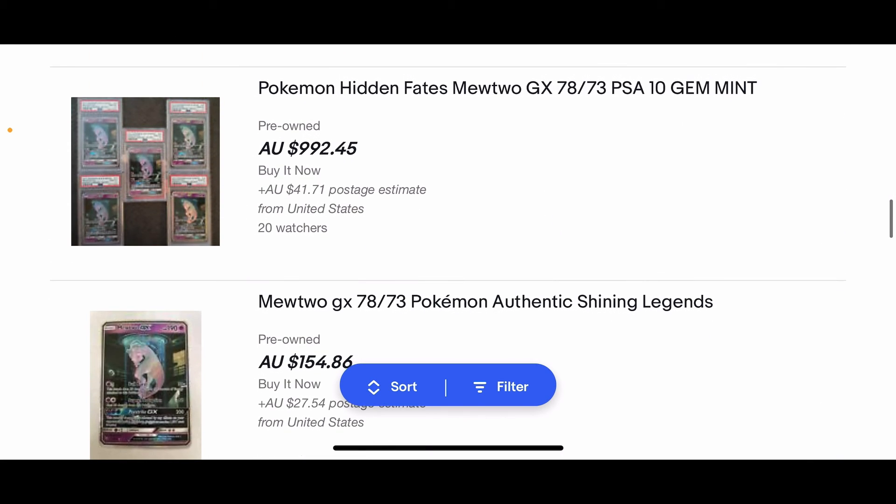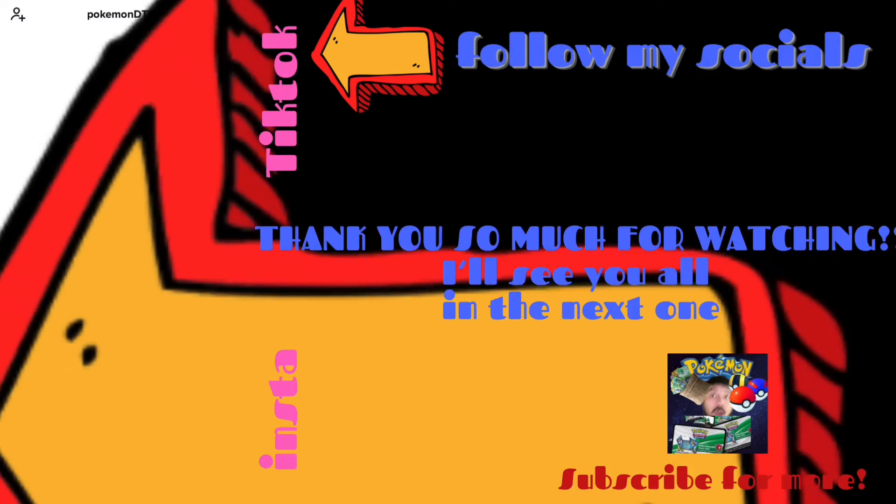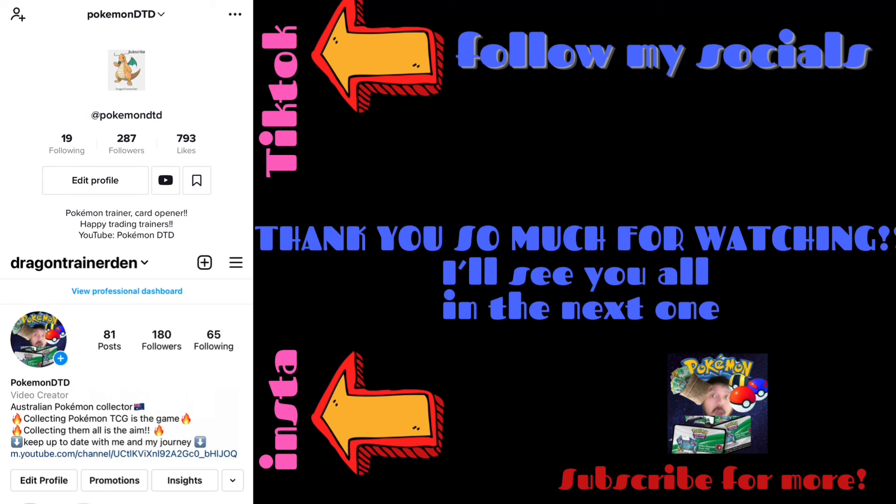I can't thank you guys enough for all the love and support on the recent videos. If you want to watch more videos, click one of these text boxes here. Thanks, bye.